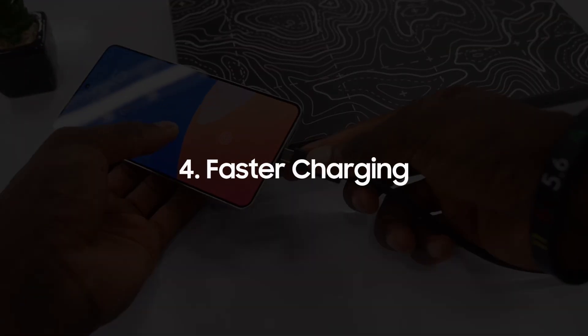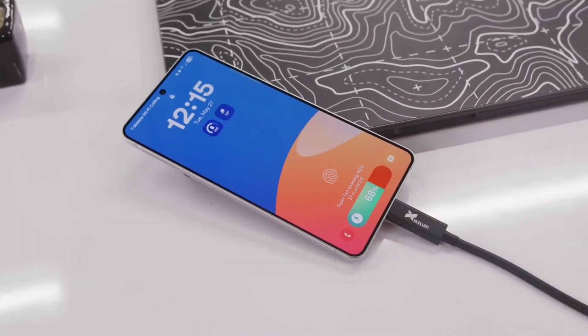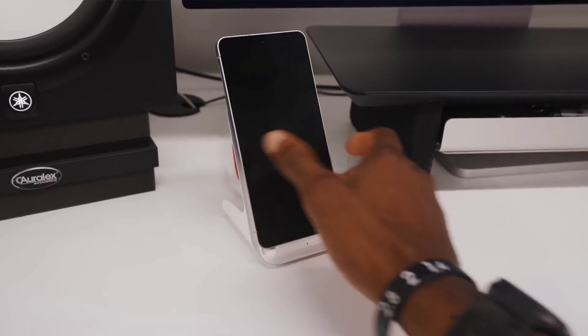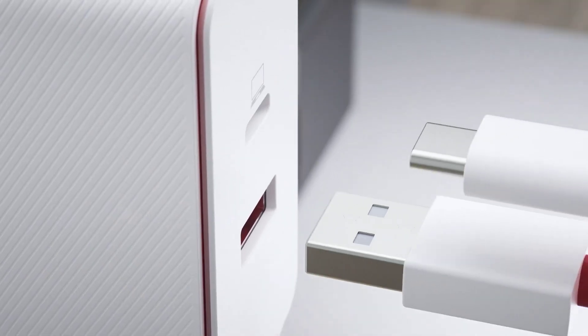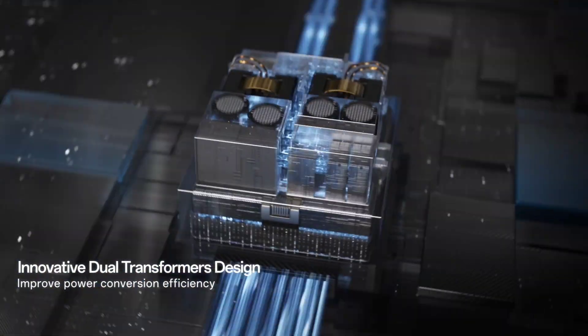Number 4. It's about time, literally. After years of sticking to 45 watts, Samsung is finally stepping up to 60 watt wired charging. It's not as crazy as some Chinese phones doing 120 watts or more, but it's a meaningful step forward for Samsung users. And who knows, this could be the start of a bigger shift towards silicon carbon batteries in future models.